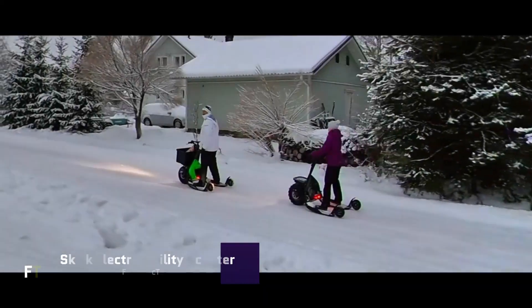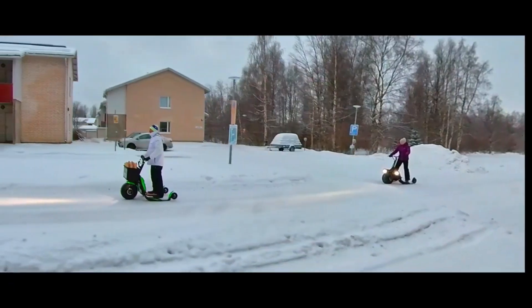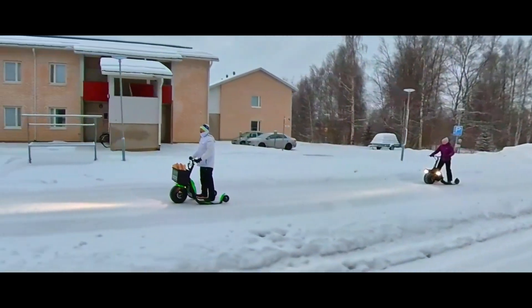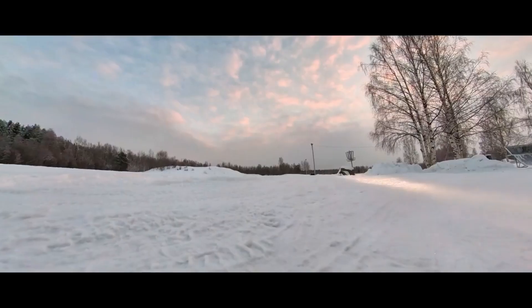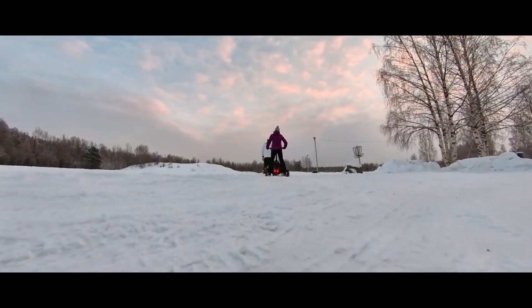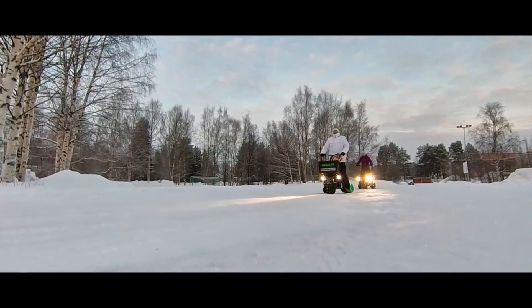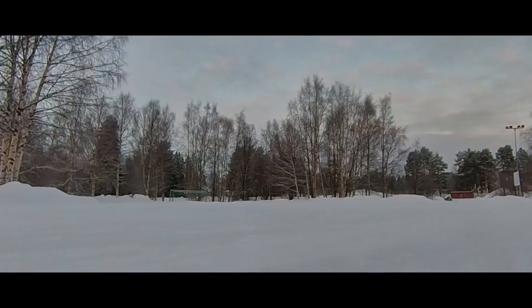One multi-purpose micromobility option that works all year round is the Skik Electric Utility Scooter. The vehicle is designed to offer an eco-friendly option for local transportation on various surfaces including woodland paths, wet asphalt, and snowy roadways. The scooter's three-wheeled, two-legged design provides more stability, and you can modify the ground clearance to your liking.